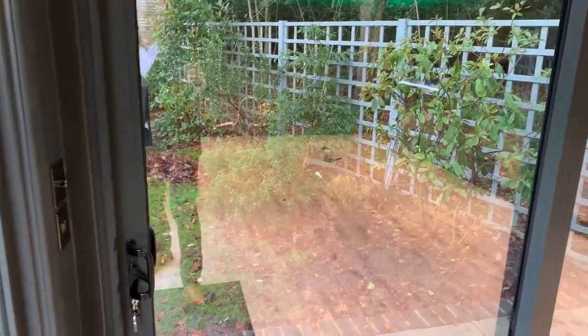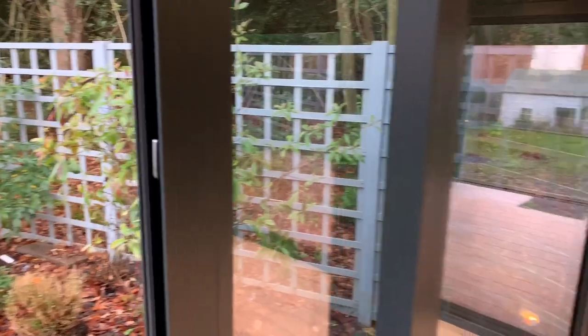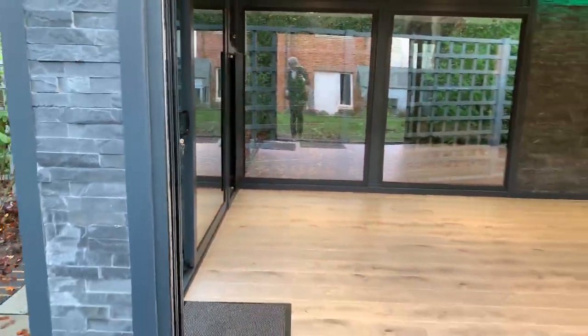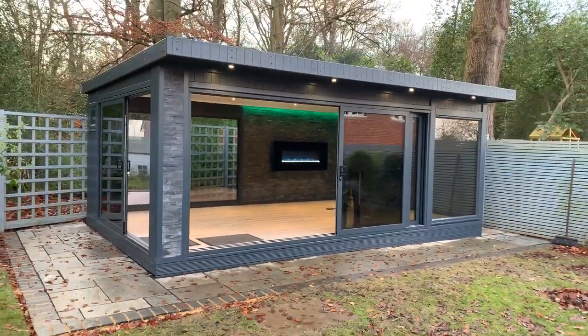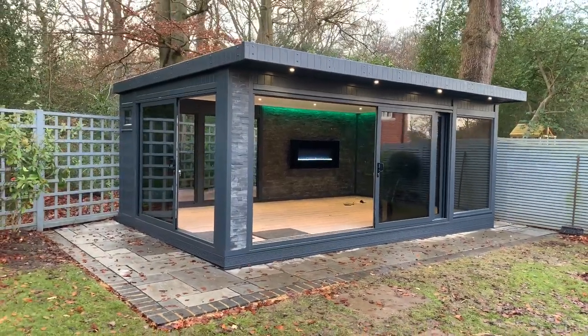I'm just going to open up the sliding doors in their entirety. You can see the sliding door on the side opens up as well. When we pan back with it all open, that just gives a really nice option — it kind of feels really open and integrated with the garden.